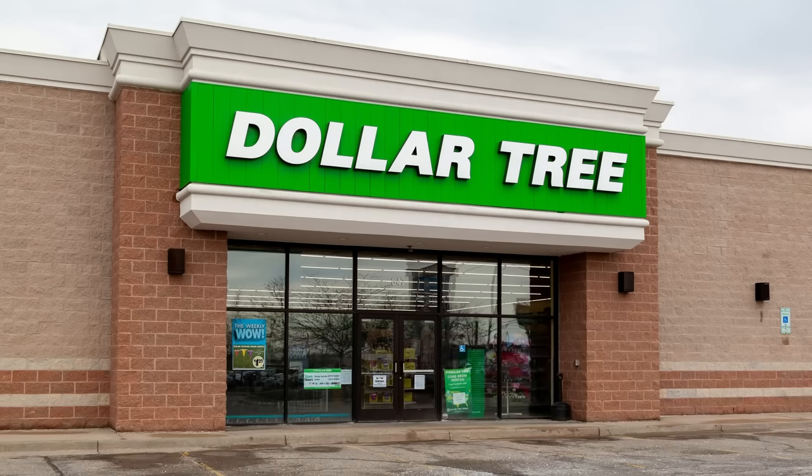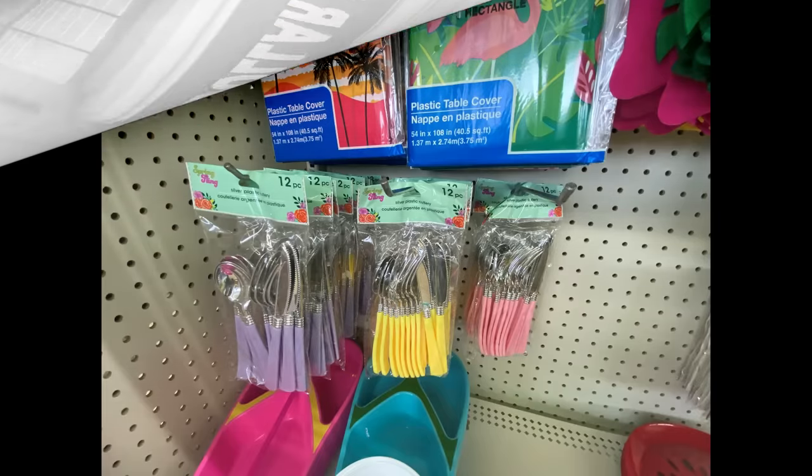Hi everyone, we are heading out to the Dollar Tree today. I figured I'd just go in here and get some good pictures of everything so you guys can see a little bit more of what they have out, mainly for summer now — they're getting out the new summer stuff. It's a lot more than what I can show you in a haul, so we're just going to go on in here and see what they've got.